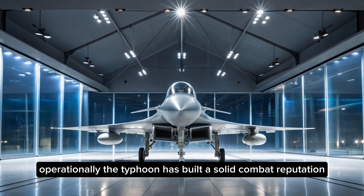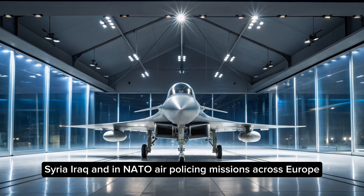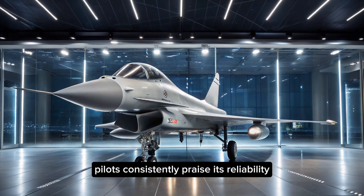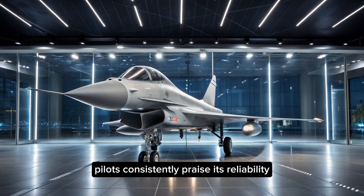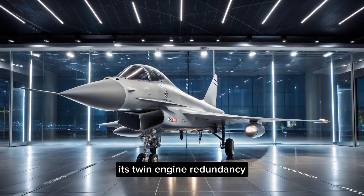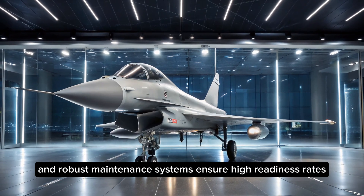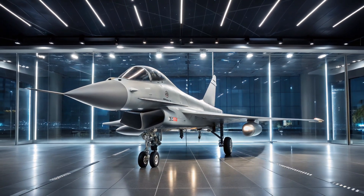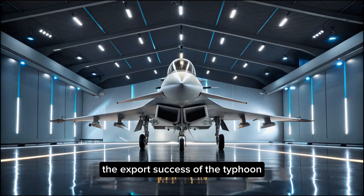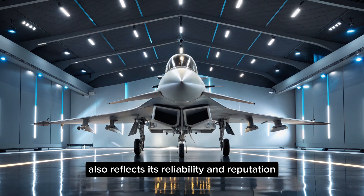Operationally, the Typhoon has built a solid combat reputation. It has seen action in Libya, Syria, Iraq, and in NATO air-policing missions across Europe. Pilots consistently praise its reliability, agility, and responsiveness in combat. Its twin-engine redundancy and robust maintenance systems ensure high readiness rates, which are critical during extended operations.